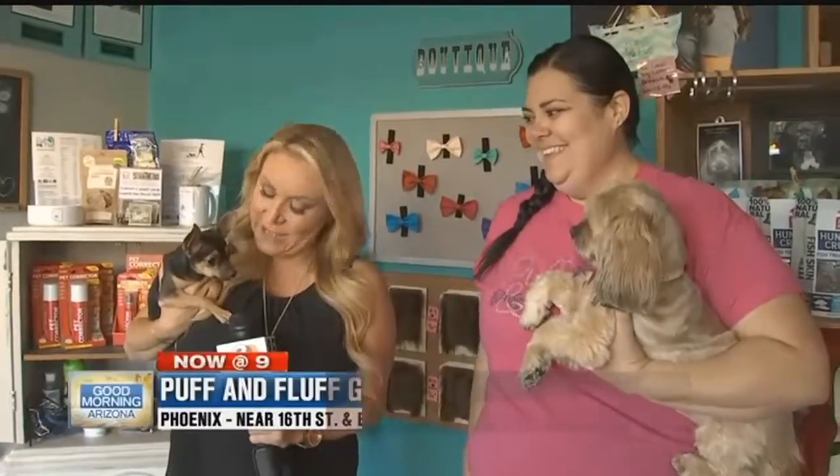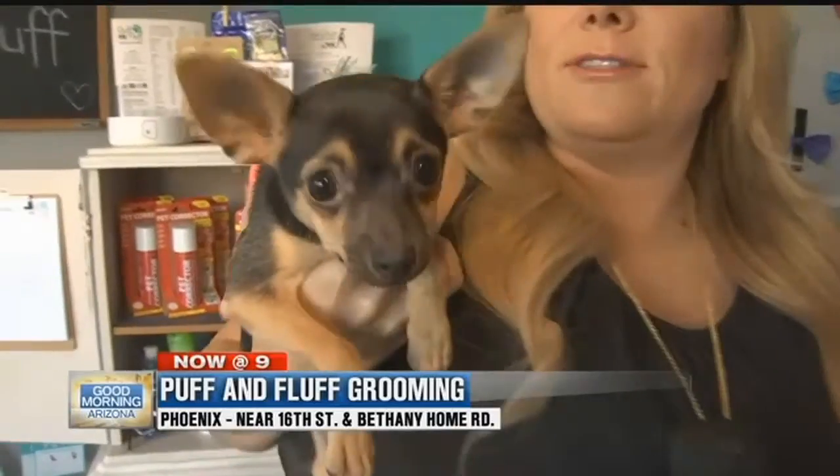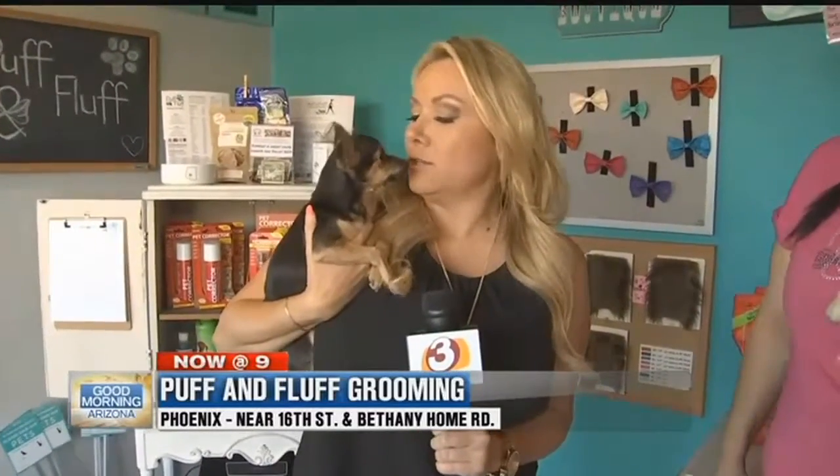She's out at Puff and Fluff this morning near 16th Street and Bethany Home. Did they give you another job after you massaged the pet last time? We did a little facial. She smells like blueberry now. Oh, and she is a lover — she goes right for the face, like 99% accuracy, right for the mouth. So there's Marley, my new bestie.